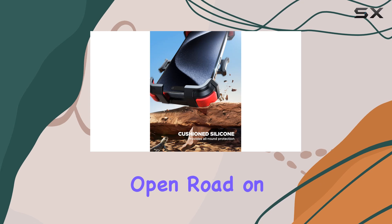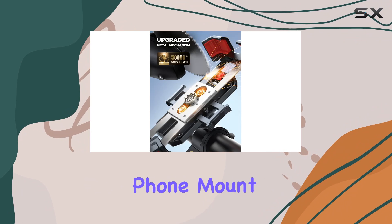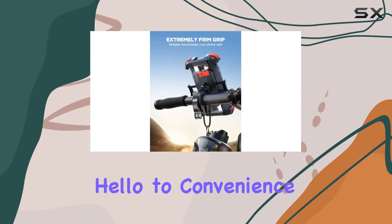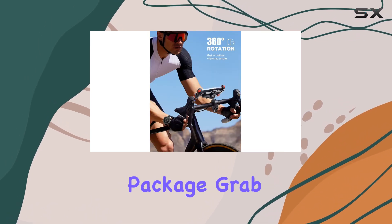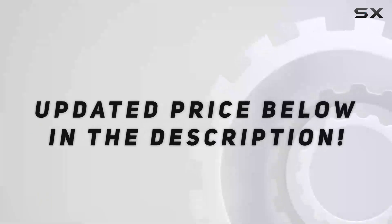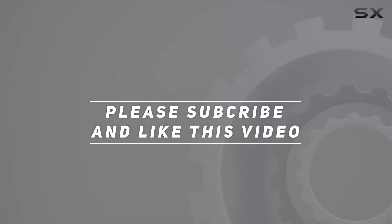Whether you're hitting the open road on your motorcycle, ATV, scooter, or e-bike, the Joyroom motorcycle phone mount is the ultimate companion for your riding journey. Say hello to convenience, stability, and peace of mind — all in one sleek package. Grab yours today and take your riding experience to the next level. Check out the video description for the updated price, and thank you for watching.